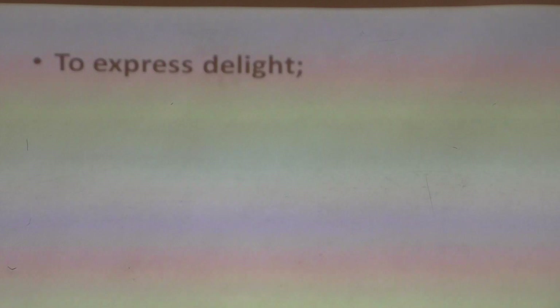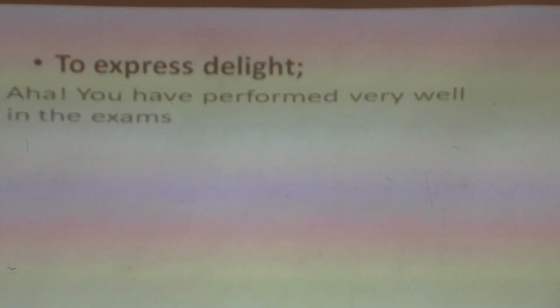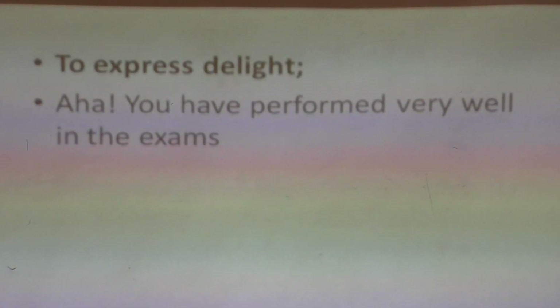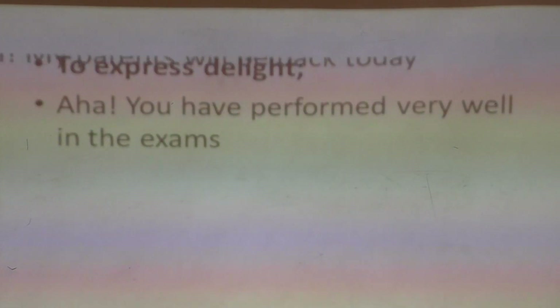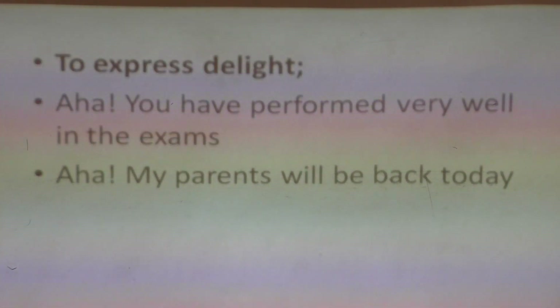We also use interjections to express delight. Something nice has happened — 'Aha!' You have performed very well in your examination — it means I am happy about what has happened to you. 'Aha, you mean it was your birthday yesterday' — I'm sharing the joy with you. 'Aha, you were given a present' — you are happy and someone is sharing with you. 'Aha, my parents will be back today' — you are anxiously waiting for them. So we use the word 'aha' — remember with an exclamation mark — to express delight.